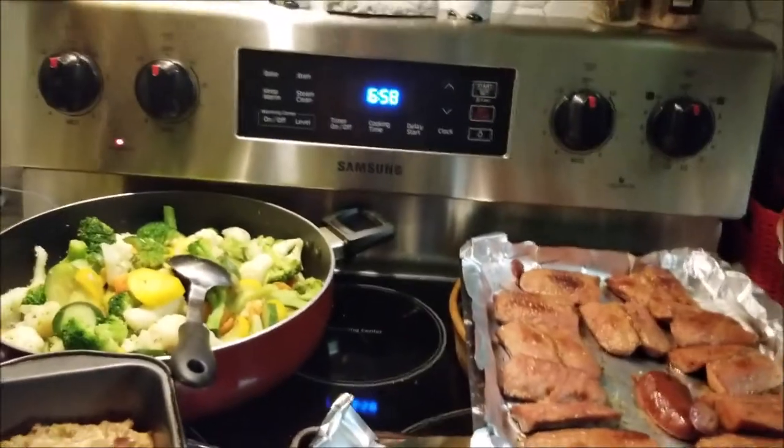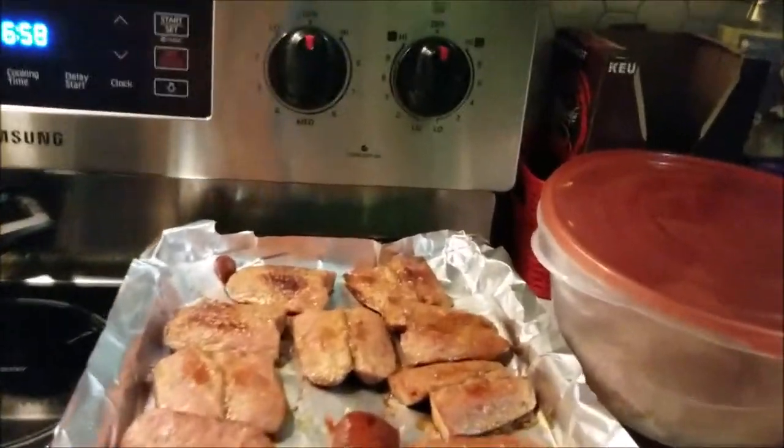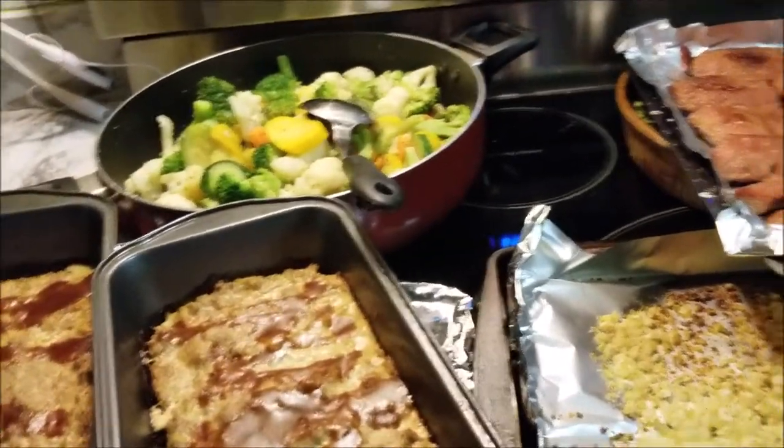Good evening folks, it's meal prep time again. Last week I didn't get a chance to do this, but I'm just going to show you what I have prepared here. I haven't put it all together in meals yet.